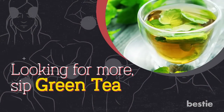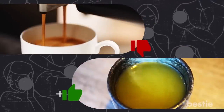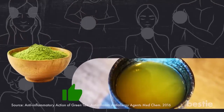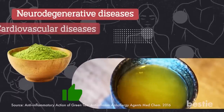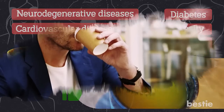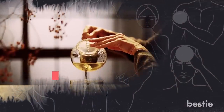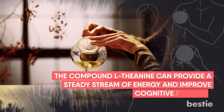Looking for more? Sip green tea. Ditch your regular cup of espresso and go for this ancient wellness drink. Green tea is a fusion of polyphenols that help to reduce free radicals. Research has shown a compound called EGCG to give it amazing anti-inflammatory effects. It is beneficial against neurodegenerative diseases, cardiovascular diseases, diabetes, obesity and cancer. Coffee can make you feel jacked up and leave you with a jittery feeling, but green tea can bring you all the goodness of coffee without its side effects. The compound L-theanine can provide a steady stream of energy and improve cognitive function.